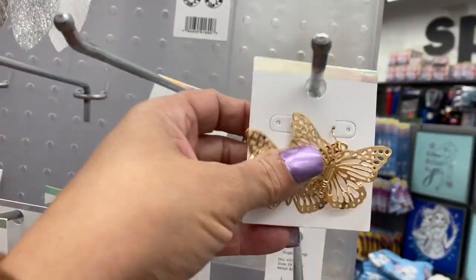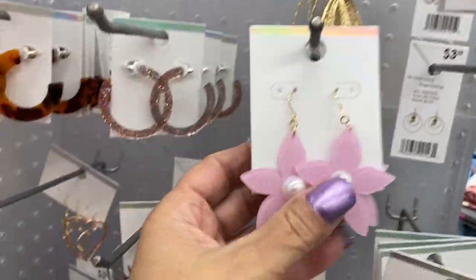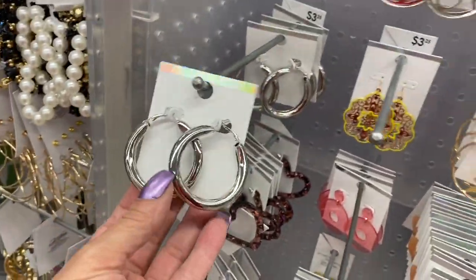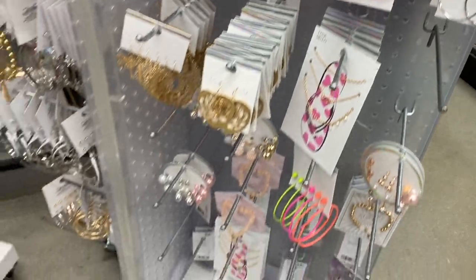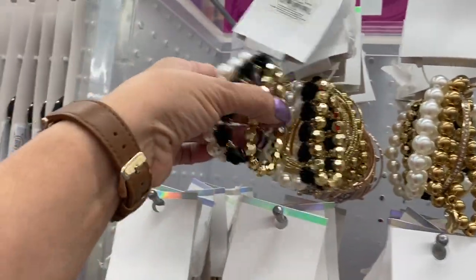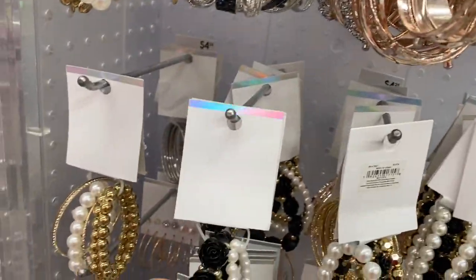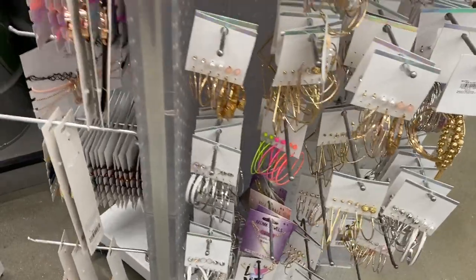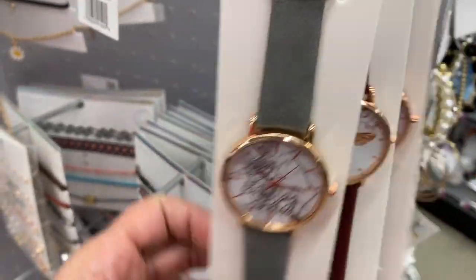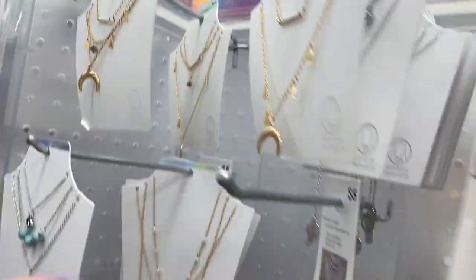Look at this — so look at these earrings. Aren't they gorgeous? And they have these back here. And they have these flowers. There's the eye ones. You have these hoops. These bangles. And you have these watches guys — isn't that pretty? Look at that one with the bee. Guys, these bees are popping up everywhere. And then they have these chains.